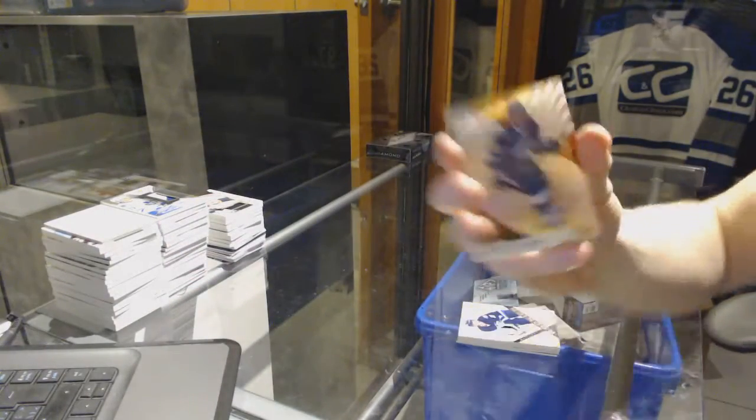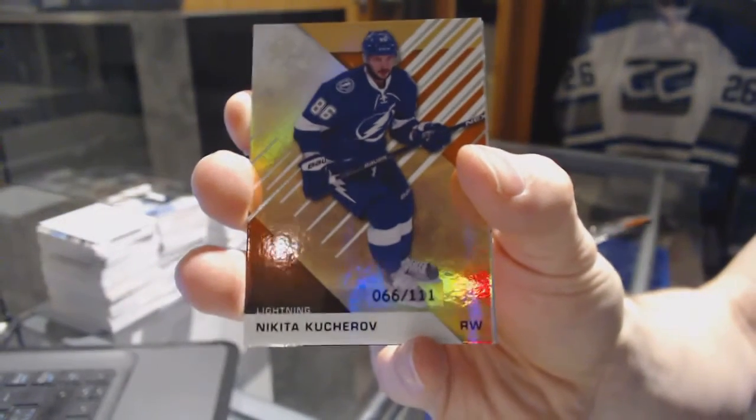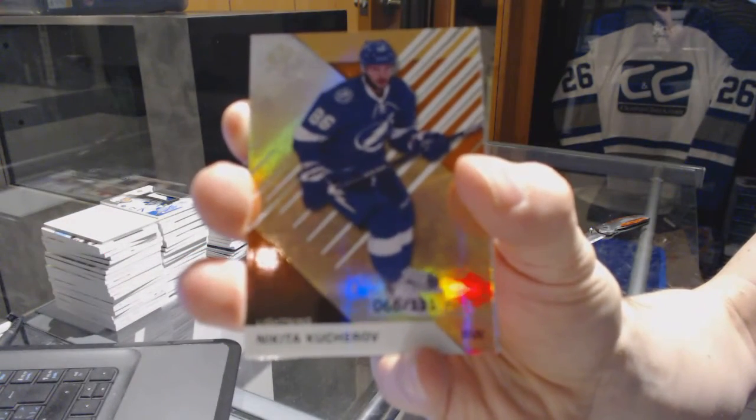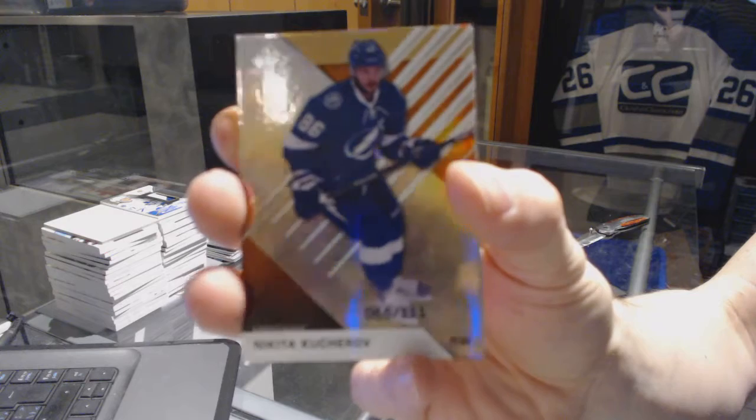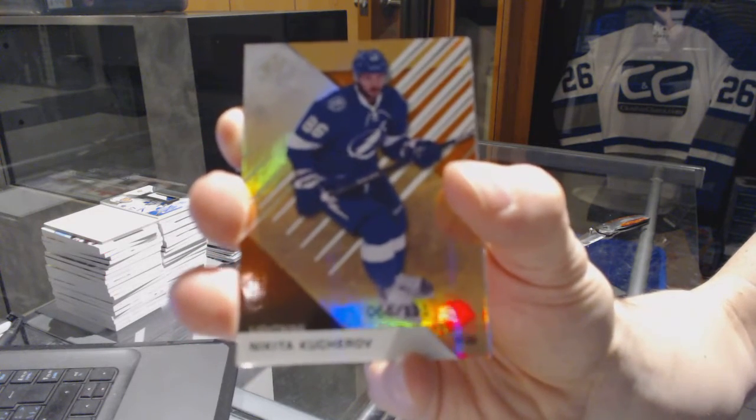We've got a base orange rainbow, number 111 for the Tampa Bay Lightning: Nikita Kucherov. Nikita Kucherov out of 111 for the Lightning.